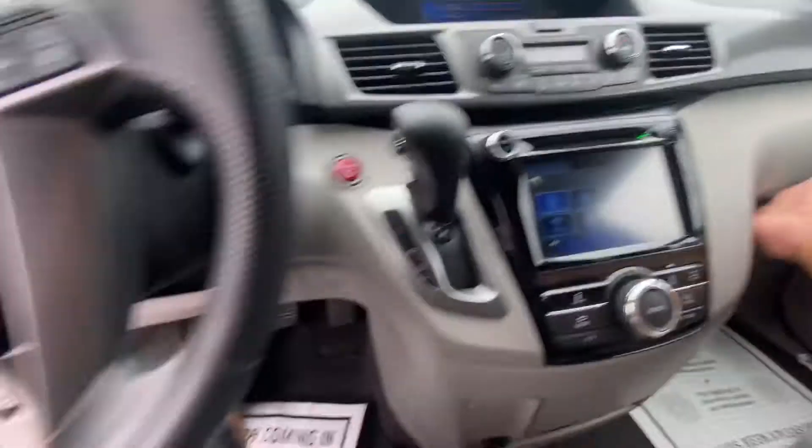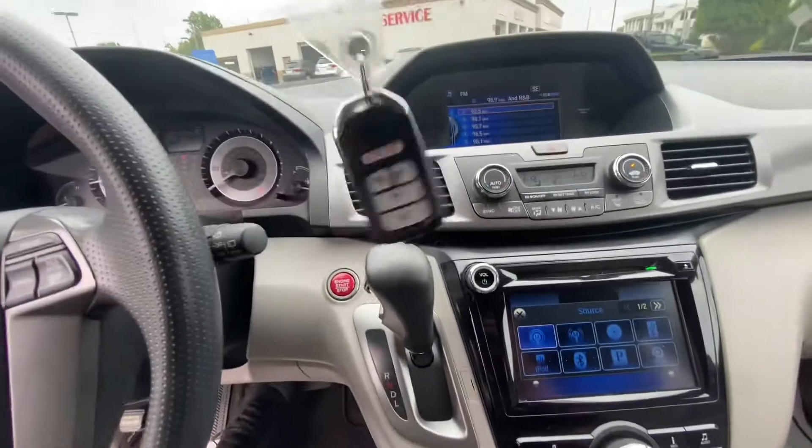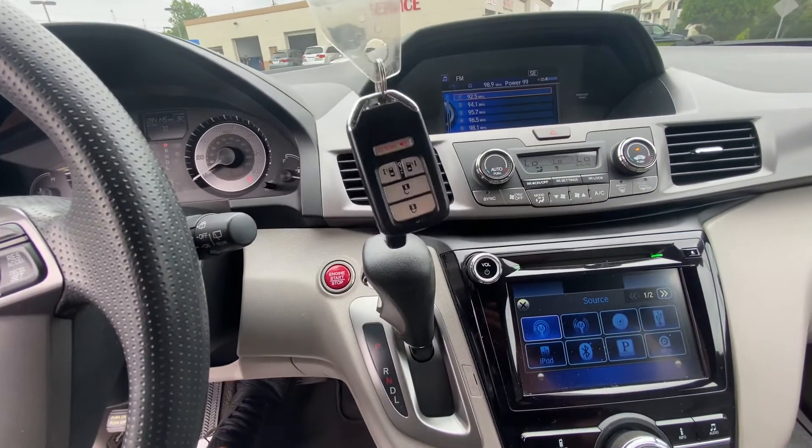Owners manuals are in the glove box. Push start button. The vehicle has two key fobs which you can use to open and close the doors and the sliding doors.